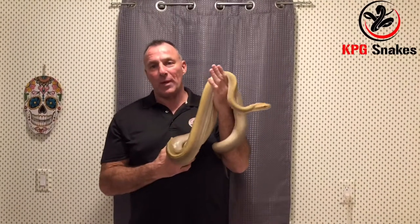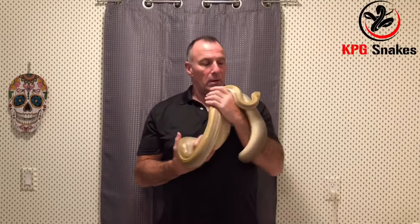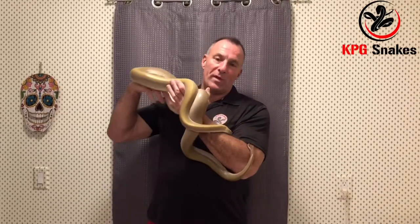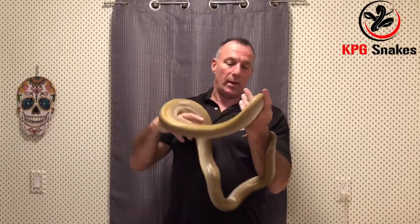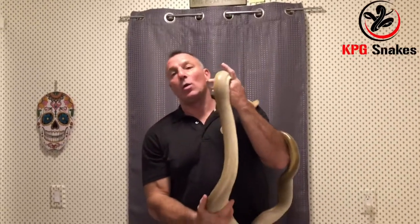Hi everybody, Kevin here from KPG Snakes in Connecticut. This beautiful fella is one of our top breeders. He is a male hypo green, and I noticed the other day it's starting to get cooler here in Connecticut.